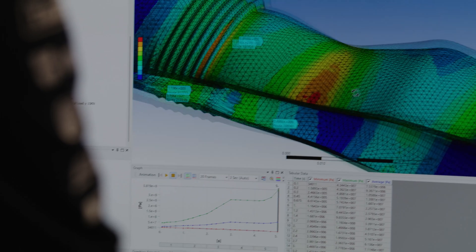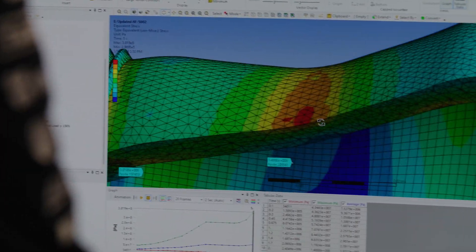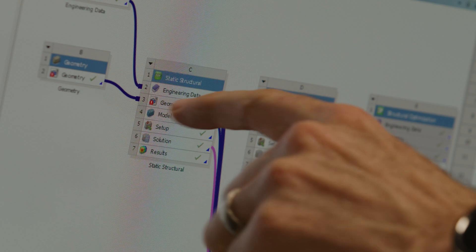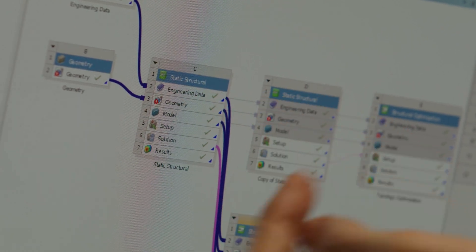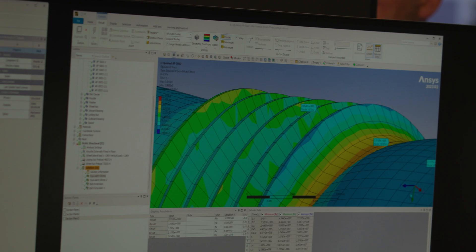All of us engineers here have multiple roles, so it's critical for us to be able to pick up the software and get the results that we need and be able to trust them in a very tight turnaround. It's extremely important that the software be easy to understand for a beginner, but also be capable of producing highly accurate results.